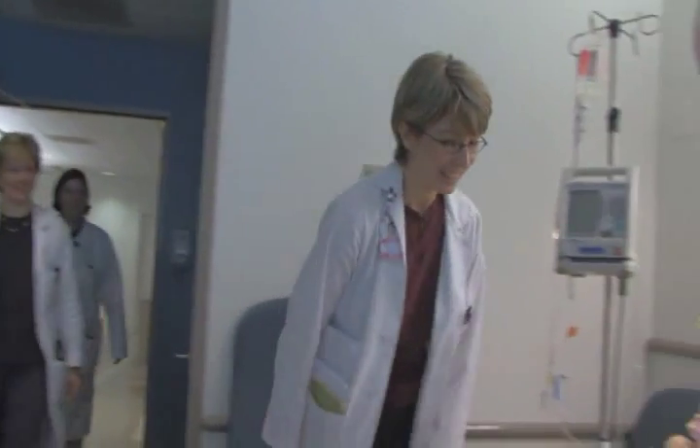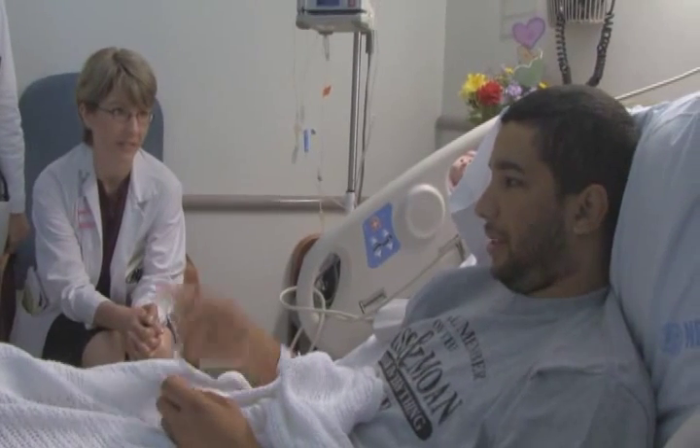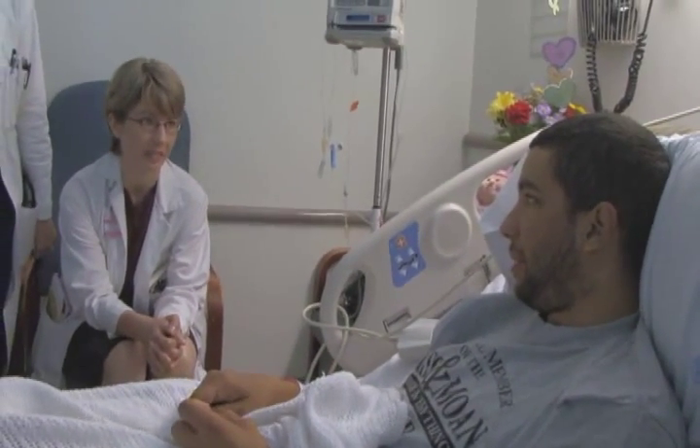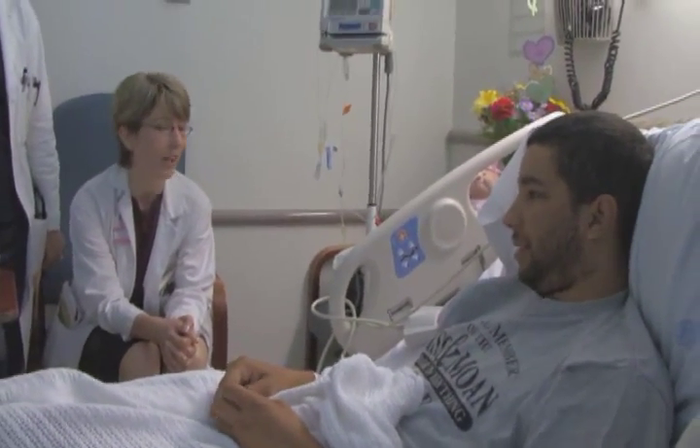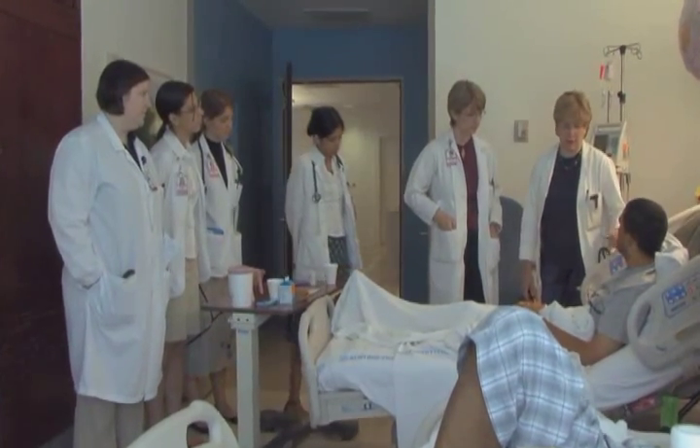How are you doing today? We brought the whole team by. You see this young 26-year-old guy laying in a hospital bed, and it just feels very wrong — you can see how sick he is. It's very unsettling, I think, for anybody to see that. Just trying to get an understanding of that. This isn't the way his life was supposed to be.